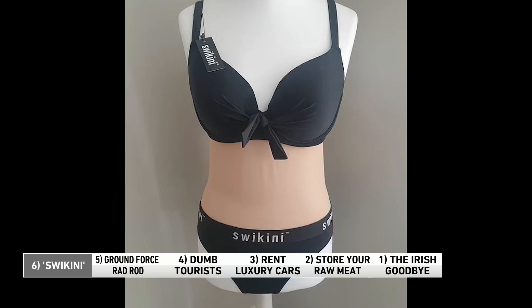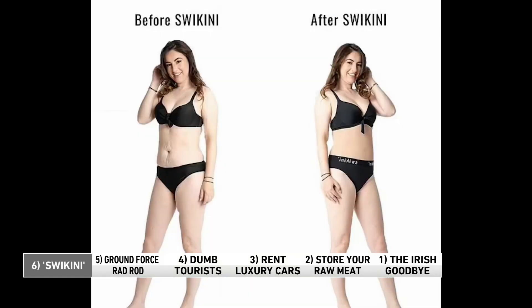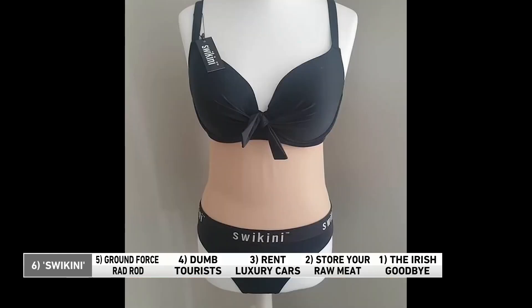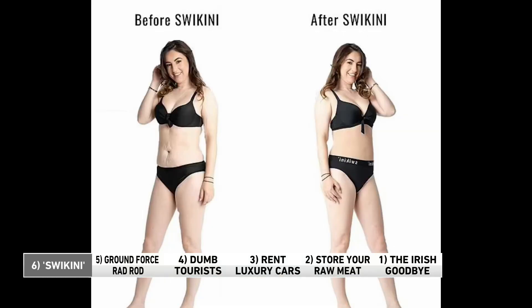The designer is a mom of three with no previous experience in fashion. She's working to get her swikini in stores soon, and she wants to make it available in a variety of skin tones so people can feel comfortable. I have no problem with the look.